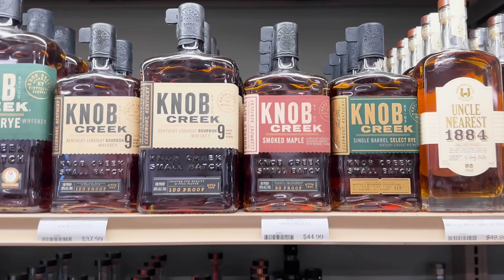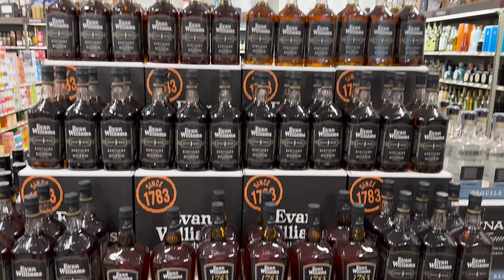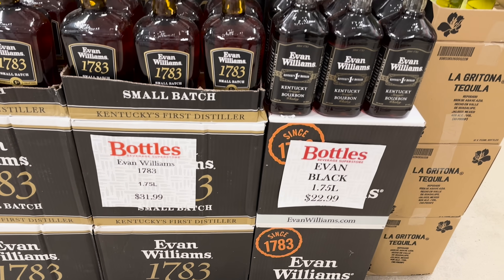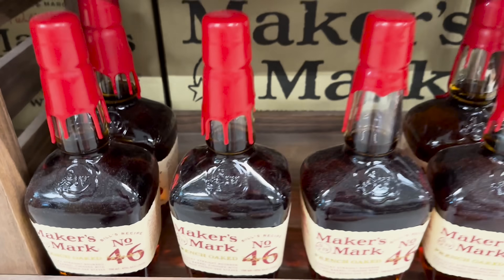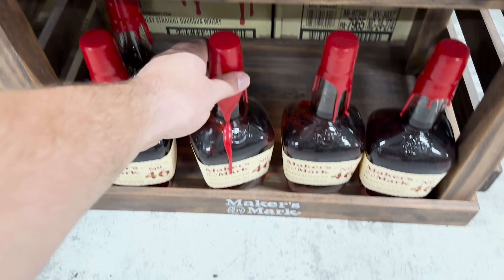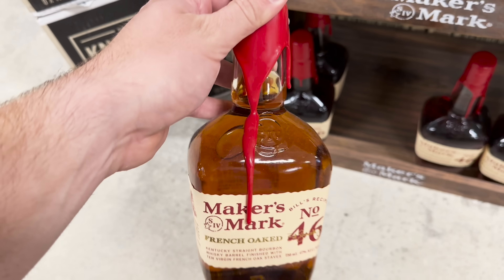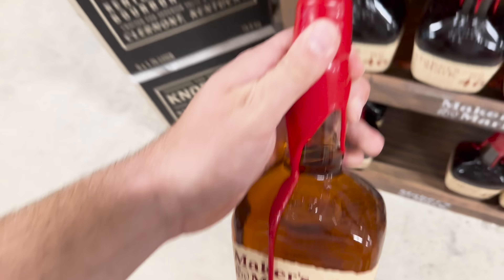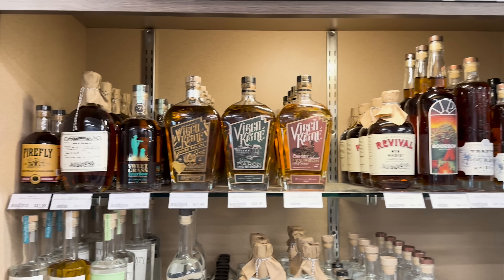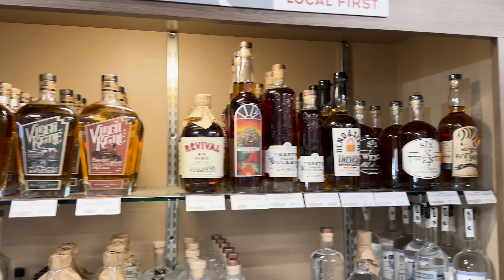I used to drink Evan Williams Black Label in college all the time and to see it for $22.99, I kind of remember why I drank so much of it. Maker's Mark had a little drip down on the label - I almost bought it because I'm out of 46, I have the cask strength but decided to pass on it.